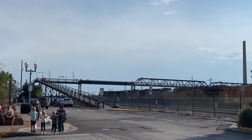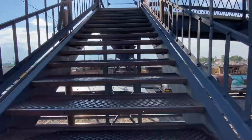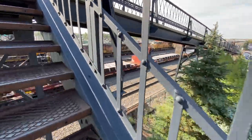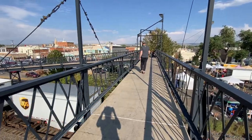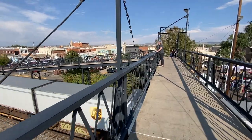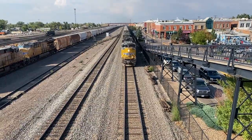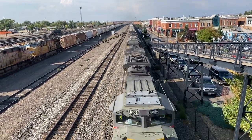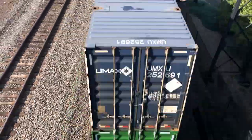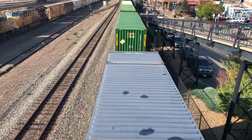Dave had read about a footbridge that was built for Union Pacific workers as a safer way to cross the train tracks, so we decided to check it out. It was pretty exhilarating standing directly above the trains flying in every few minutes — though not exactly the ideal thing to do if you are afraid of heights.